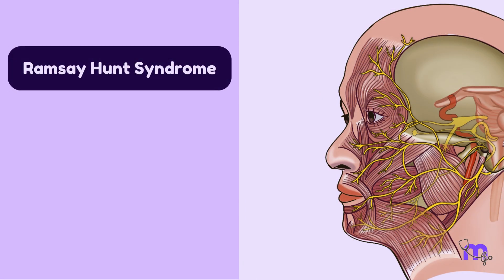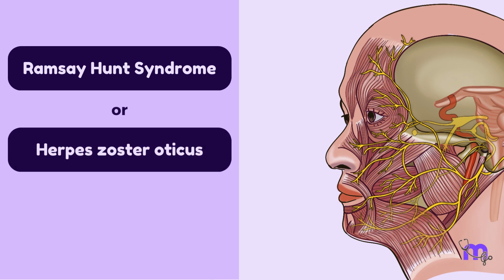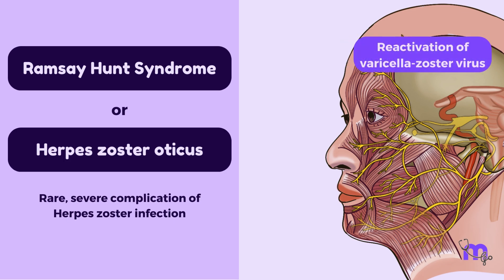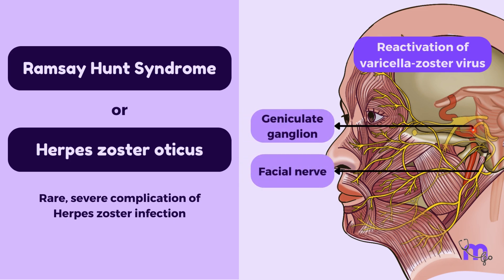Ramsay-Hunt syndrome, or herpes zoster oticus, is a rare, severe complication of herpes zoster infection that occurs when the varicella zoster virus, or the chickenpox virus, is reactivated from its dormant state within the geniculate ganglion because of a weakened immune system.